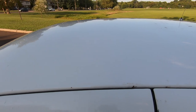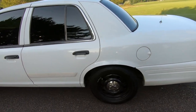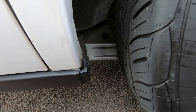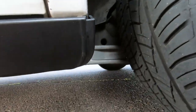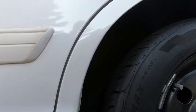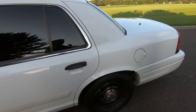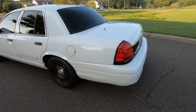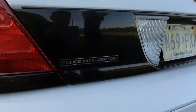Moving on — underneath you can see almost brand new control arms. The rear upper and lower trailing arms are brand new, done by the department before I bought the car. They're Ford Motorcraft, because state police only use genuine Ford parts — they won't use anything aftermarket. They've definitely got money for that stuff.